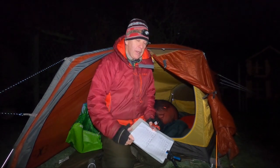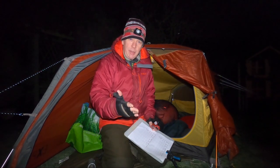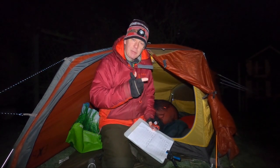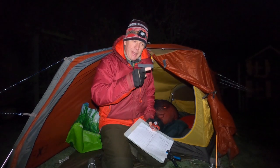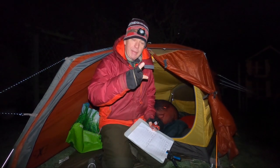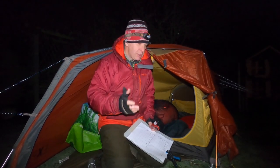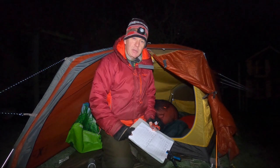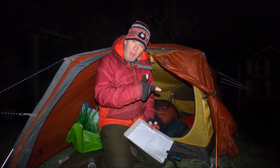If in the empty tent the dew point is within three degrees of the actual temperature, and that doesn't change, then we've not achieved anything in terms of beating condensation by using the candle. What will be really interesting is when I get in there — maybe with a little bit of whiskey again — and we'll see if that gap between dew point and temperature starts to separate even more.